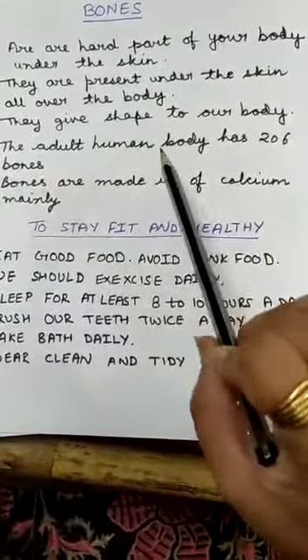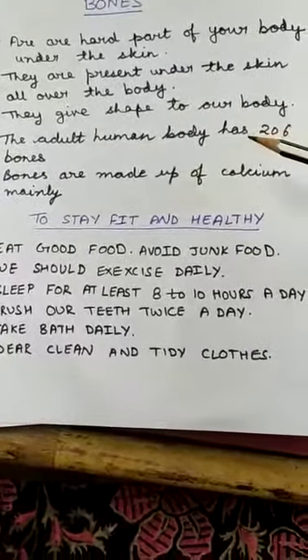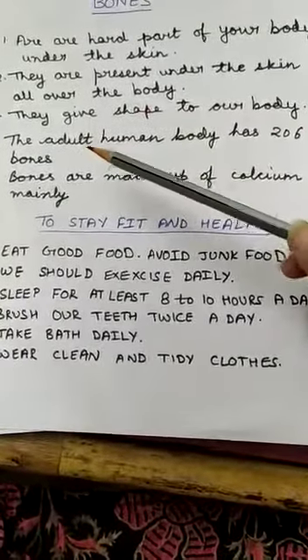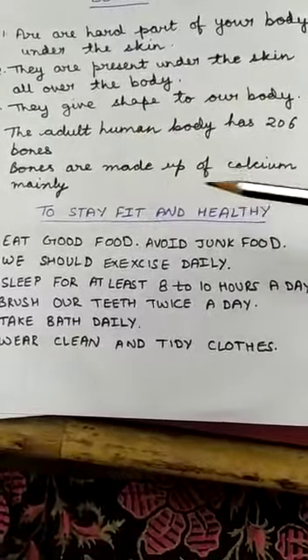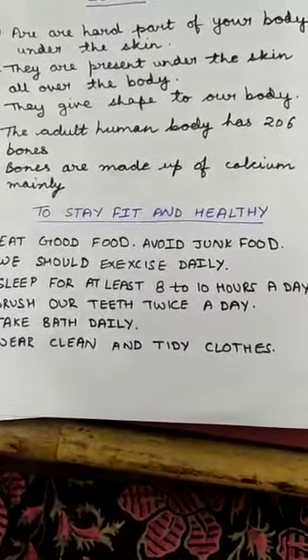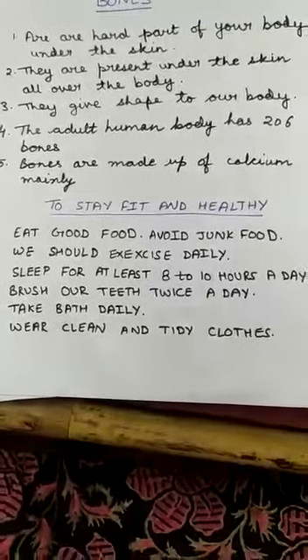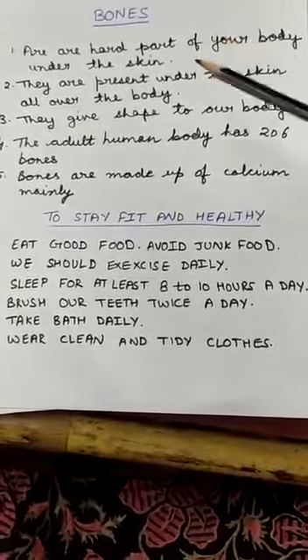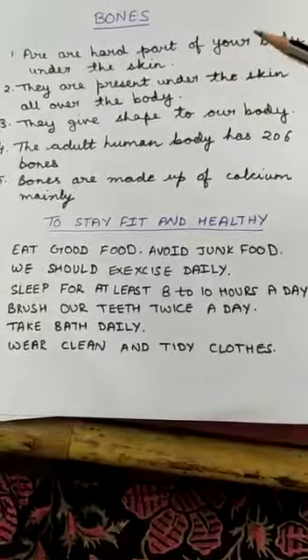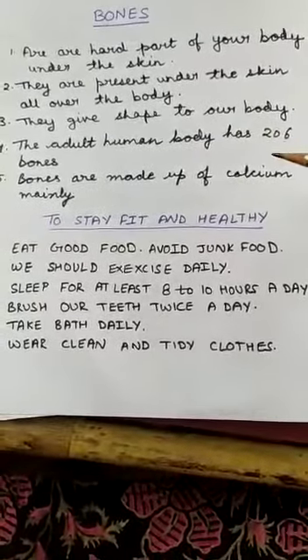An adult human being, meaning a fully grown human being, has 206 bones. Bones are made up mainly of calcium. You get calcium from milk, which is why it is advised to drink milk twice a day. So, bones are the hard part of your body that give it shape, and they are made up of calcium.